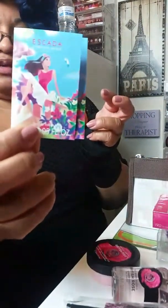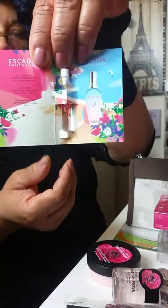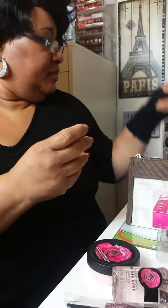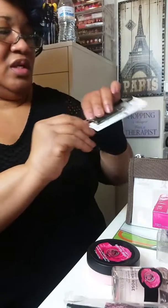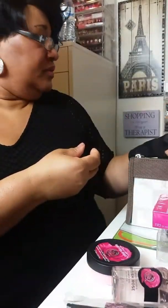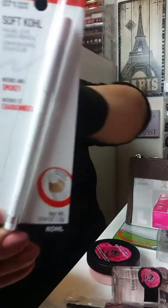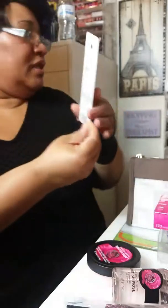This is a part of my gratis also — this Escada, this little sample of their perfume. Then these little eye pencils to do my smokey eye. Then another little pencil that they had on sale — Rimmel. I picked that up.